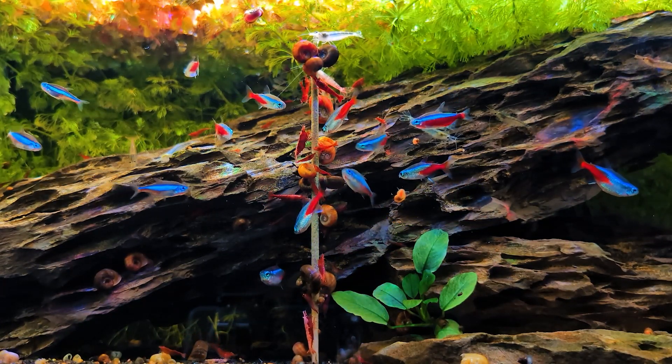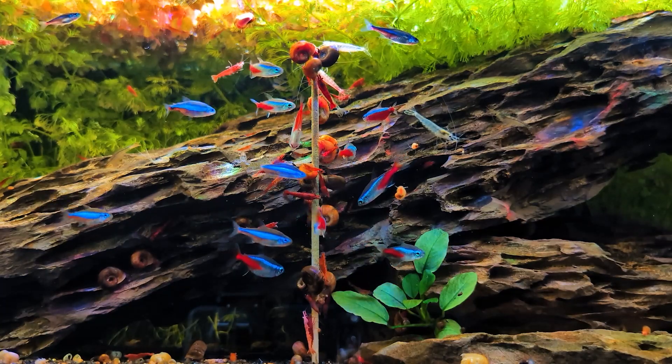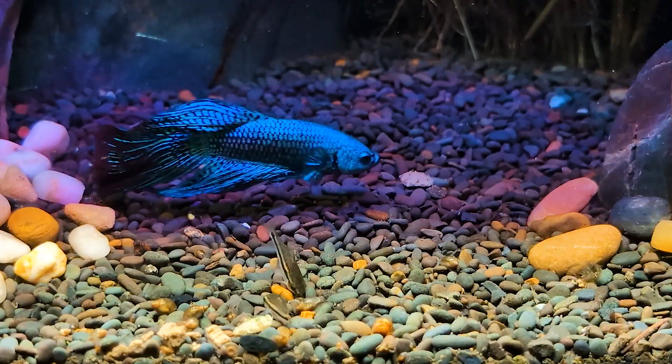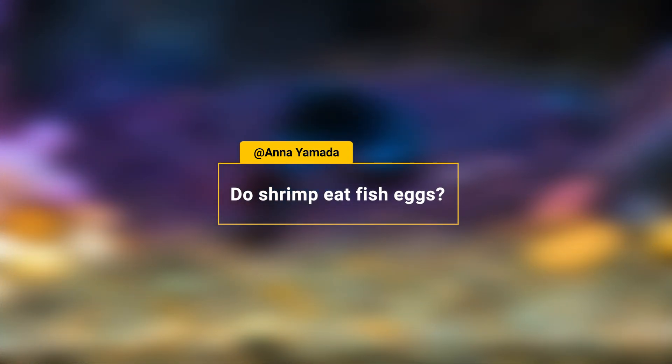Most of us keep community tanks with a mix of fish, shrimp, snails, and maybe even other invertebrates. In these setups, certain species of fish are known for laying eggs, which brings us to today's question from Anna: do shrimp eat fish eggs? Well, let's dive right in.